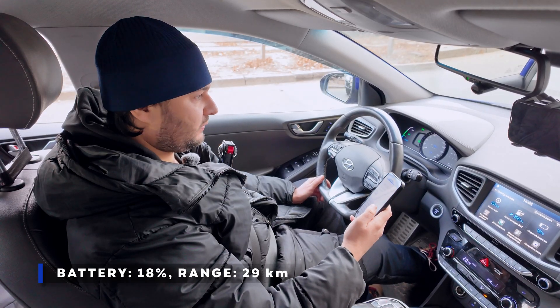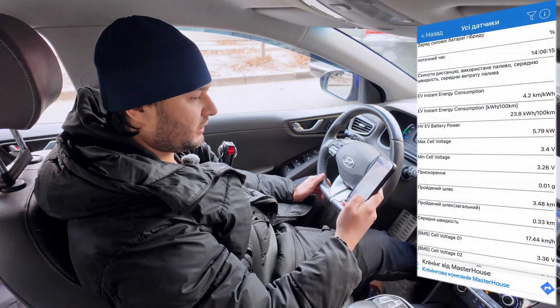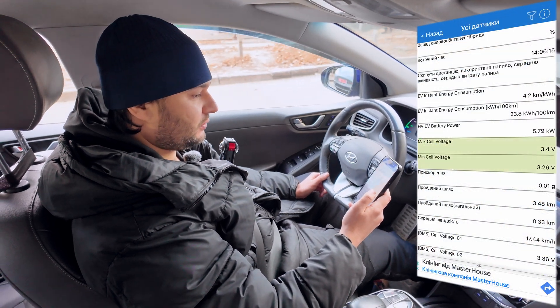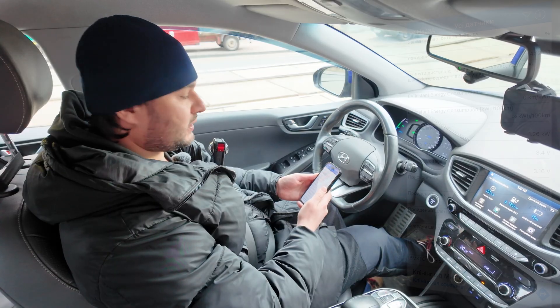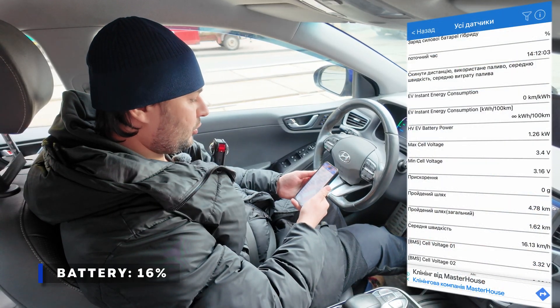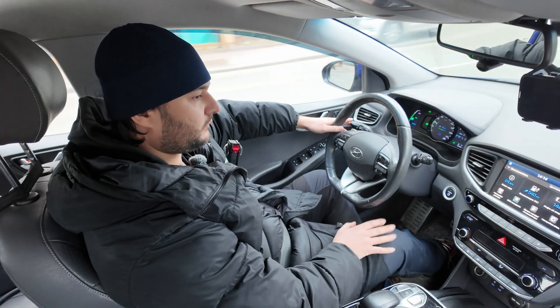At a red light, 18% charge, estimated range 29 kilometers. Checking car scanner: higher cell at 3.42 volts, lowest at 3.28 volts. I think we're about to get a surprise. 16% charge — higher cell 3.4 volts, lowest 3.18 volts. It's about to stop.